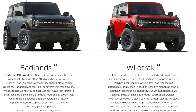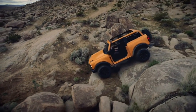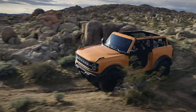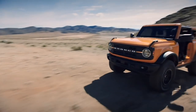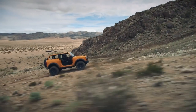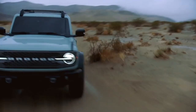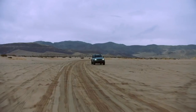All Broncos get four-wheel drive as standard, but there are two different systems. The regular one has two modes and a 2.71-to-1 low ratio. The better system gives you a 4A automatic mode that automatically decides whether to go from two-wheel drive to four-wheel drive as needed, with a 3.06-to-1 low ratio. They all run Dana 44 locking rear diffs. There are seven different driving modes — called GOAT modes — that Ford says allows the Bronco to go over any terrain.